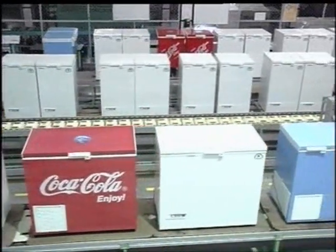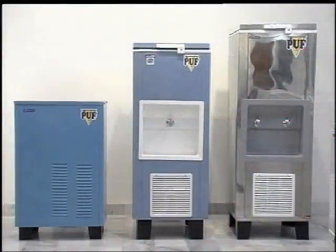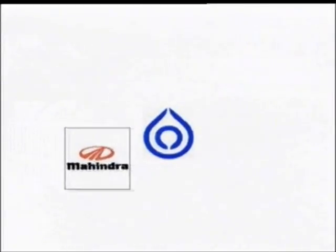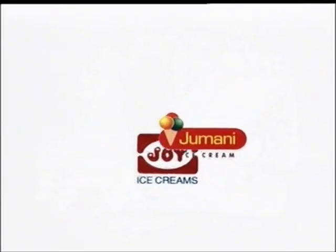Rockwell has captured a sizeable share of the chest cooler market. Our range of water coolers are extremely tough and aesthetically designed. You would find them at some of the most prestigious names like Coca-Cola, Bharat Petroleum, Dr. Reddy's Labs, Ramoji Film City and many more.